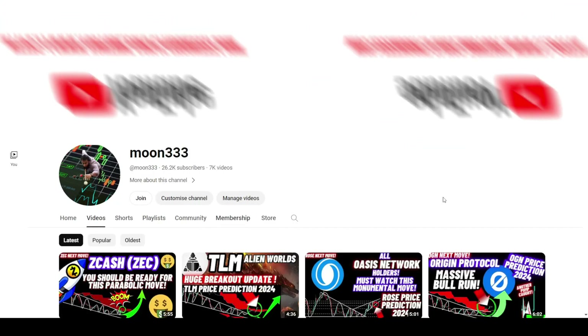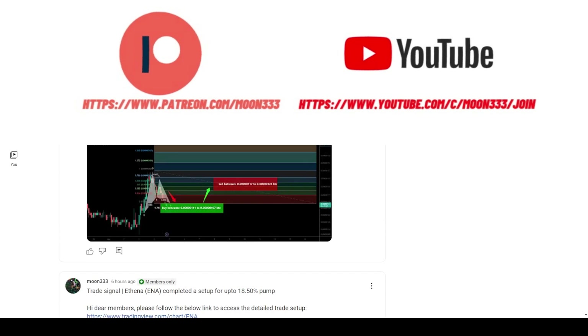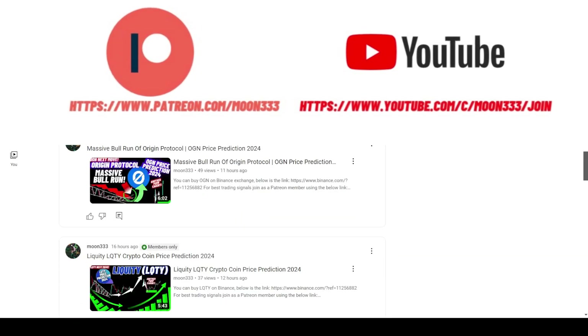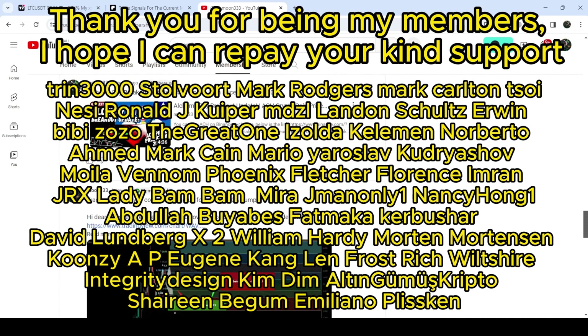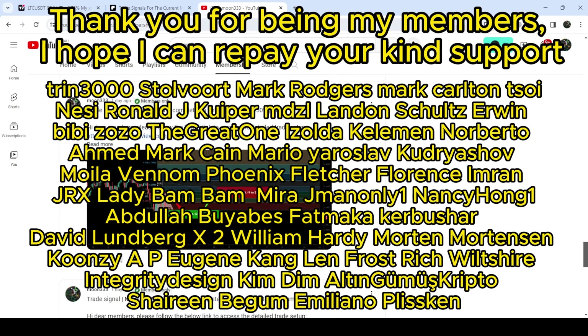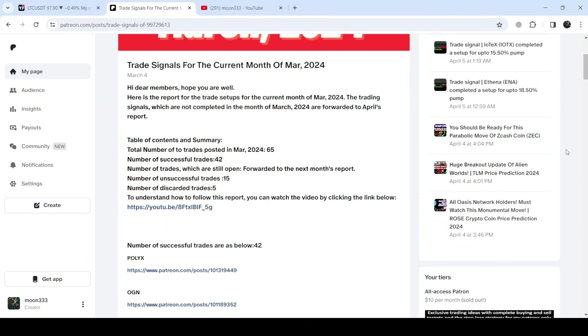Before starting, if you are not subscribed to my channel then do subscribe. For more trading signals you can also join me and support me as a YouTube member or as a Patreon member, because there I'm sharing different trading signals. You can find the link to join me in the video description. If you would like to see how my trading signals work, I've also shared the link for the trading signal report for the previous month of March 2024 in the video description.